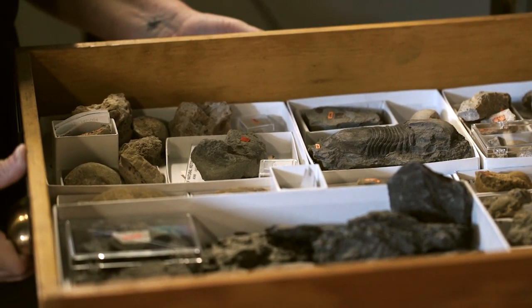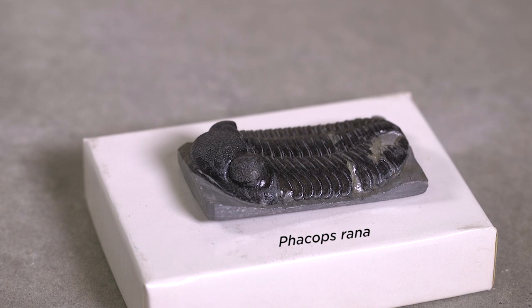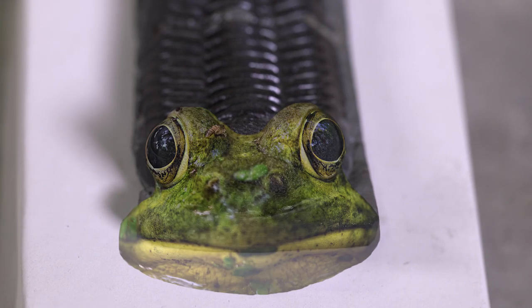The trilobite that was the most common, easily collected species was a thing called Phacops rana. Rana means frog in Greek, and it's because the big eyes on the heads of these things give it a sort of frog-like appearance.